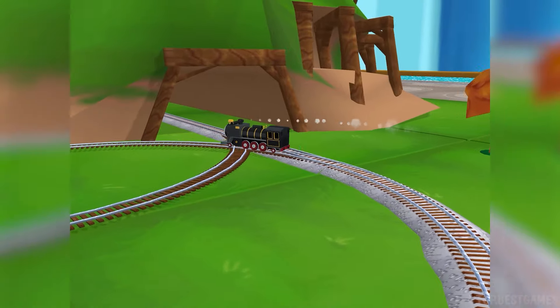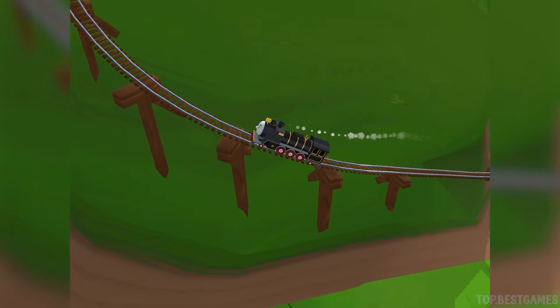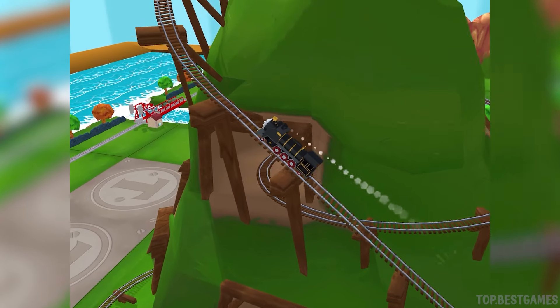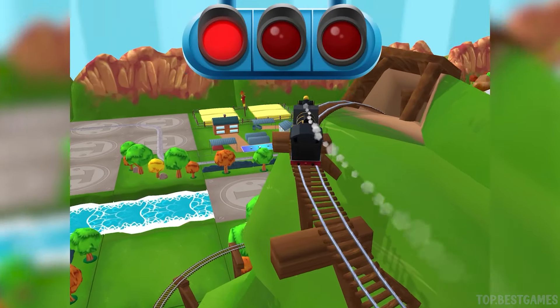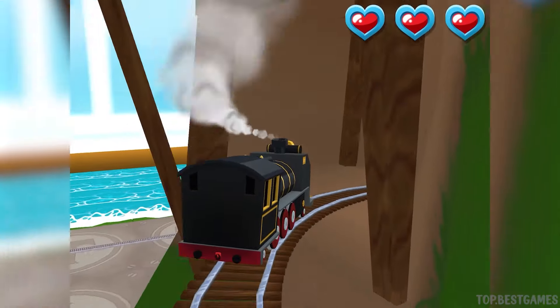Only the boldest of engines will try Cannonball Curve. You can help us steer through the sharp curves. Swipe left or right to keep the train on the track. That's perfect.